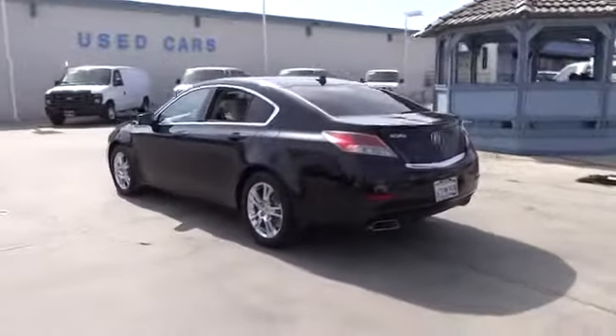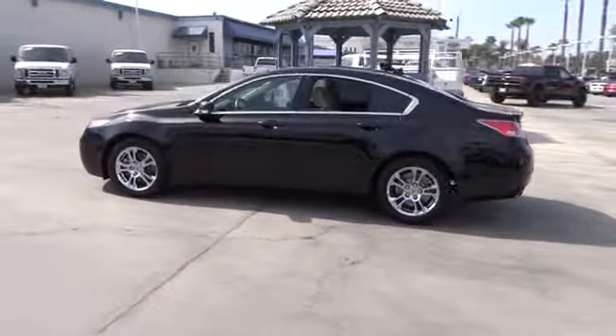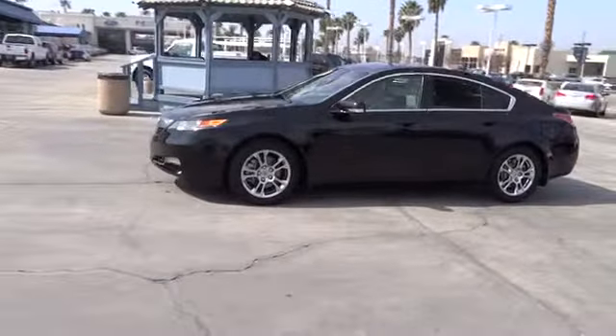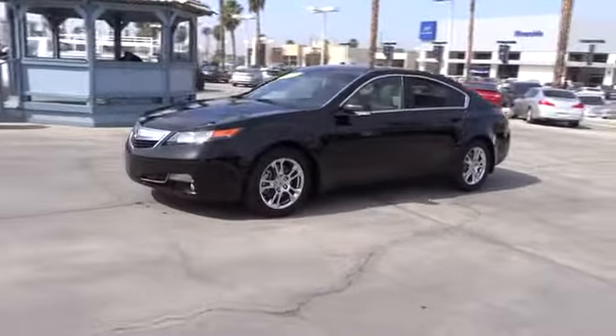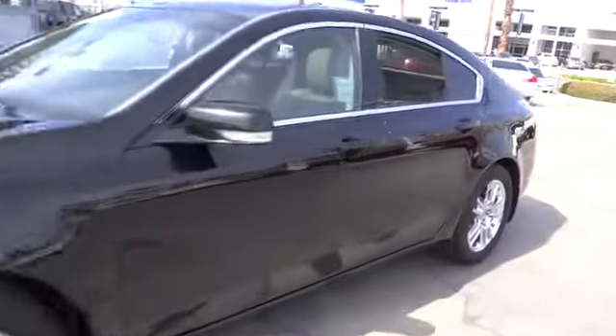Power steering, HomeLink garage door opener, keyless entry, cruise control, automatic stability control, auto-dimming rear view mirror, PPO, climate control, AM FM stereo radio, bucket seats, security system, fog lamps, and power door locks.